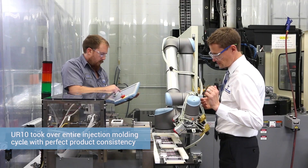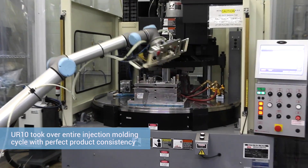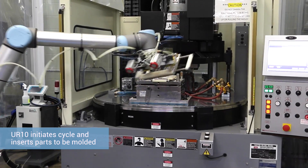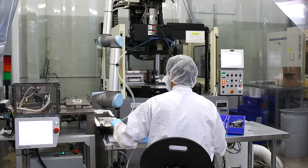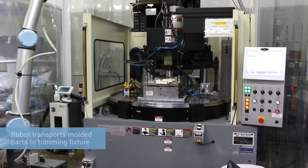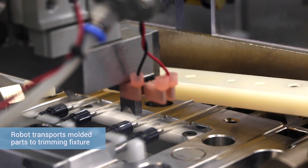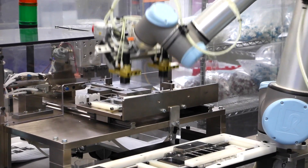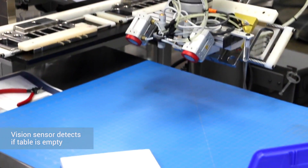The number of steps that we were able to eliminate made this work. When the robot initiates the cycle, we have what we call book frames that hold the components that need to be overmolded. It is rotated to the back of the press where the injection molding process happens. When that's done, it rotates back around to the front of the press. The robot picks up those molded parts and transports them to a trimming fixture that also removes the parts off the book frame. The robot picks that back up and places it on the table directly in front of an operator.